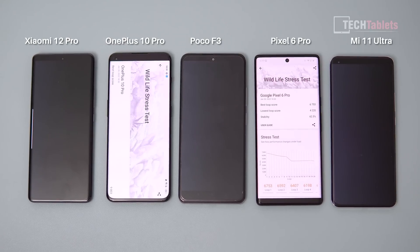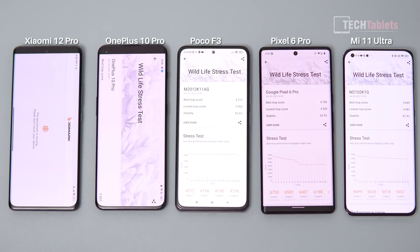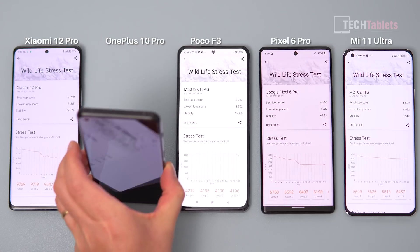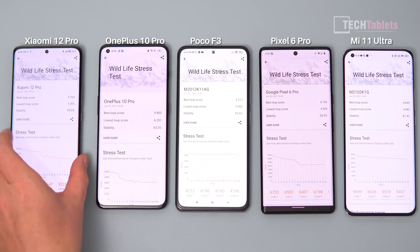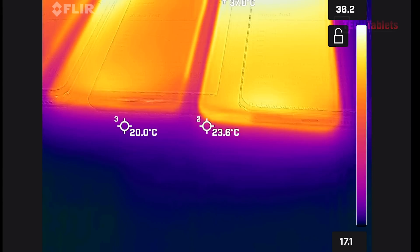They're finishing up and the Xiaomi did manage to complete the test — that's a miracle because in previous tests it crashed completely due to overheating and froze with an error. That hasn't happened here. The OnePlus 10 Pro feels very hot to the touch, and so does the Xiaomi 12 Pro. Let's check the thermals with my thermal imaging camera.